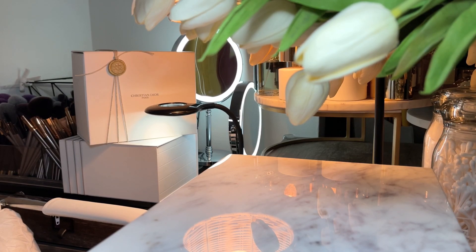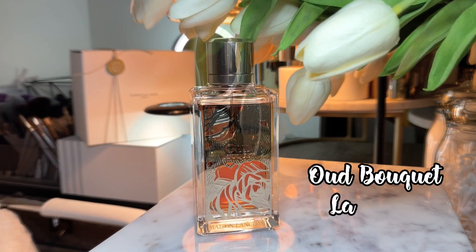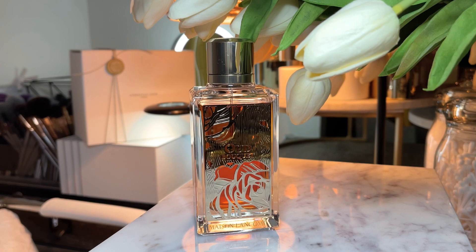Let's get into the first fragrance that I thought would be great for the festive festivities we have approaching us, like Christmas and New Year's. To keep into that theme, it also has a beautiful, gorgeous gold bottle. This is Oud Bouquet by Lancôme.